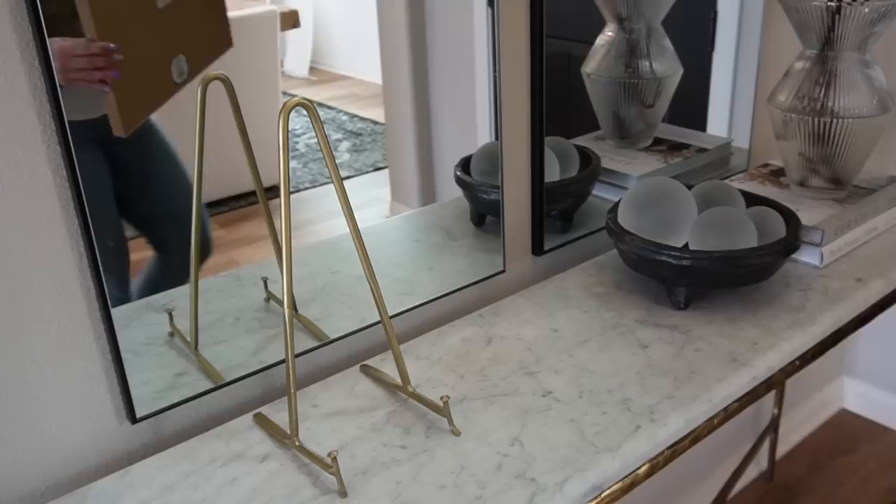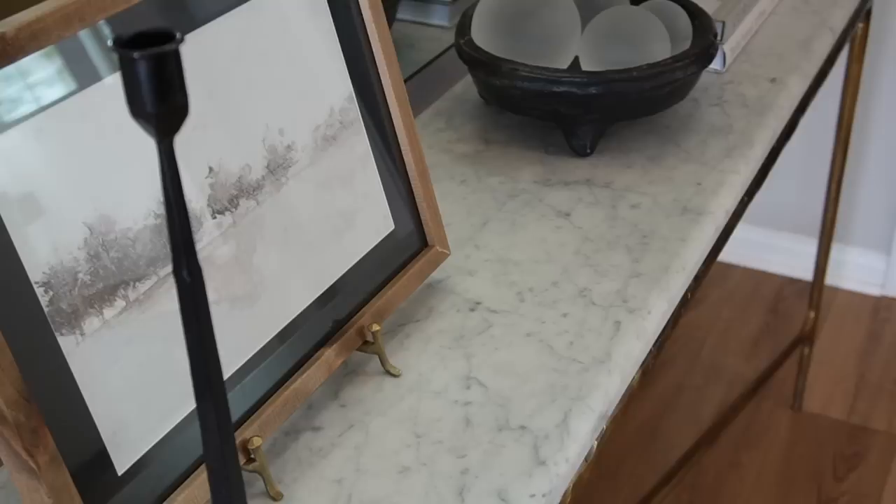Next to the candlestick holders is a fun picture from Hobby Lobby on a really fun easel. Styling pictures and artwork on easels or picture stands has become very popular — it's a way of elevating decor with different display items. I've seen a lot of different ways to style pictures, but this has definitely become one of the more popular approaches.